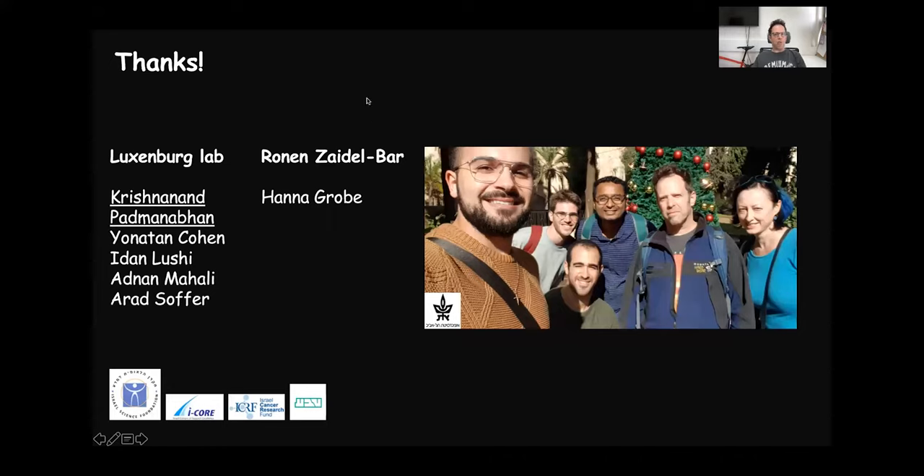Finally, I would like to thank the people who did this work. The key contributor was Krishnana Padmanaban, who did the vast majority of the work. I would also like to thank Ronen Zaydelbar and Hana Grobe from his lab who helped with some of the experiments. Thank you so much.